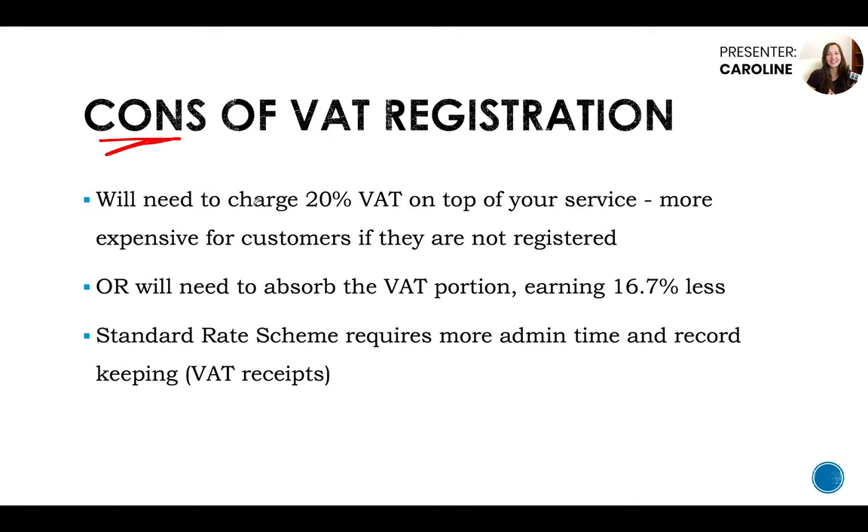Let's go through some cons of VAT registration. The biggest con: if you're charging customers that are not VAT registered an extra 20% VAT, your prices are going to be more expensive. The alternative is to absorb the VAT portion into your service fees to relatively stay the same price for the customer, but then you'll be earning less money — about 16.7% less. So it's not ideal when you're invoicing customers that are not VAT registered. But obviously, if you're earning over a certain amount, you have to VAT register.